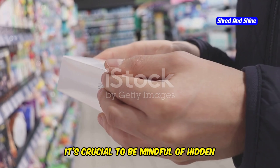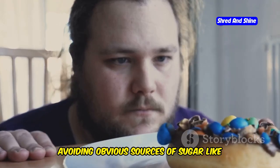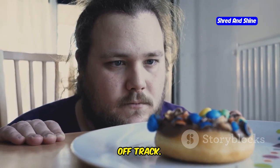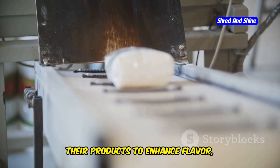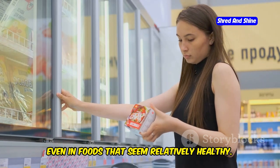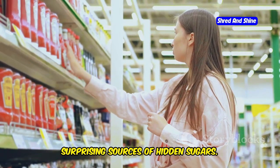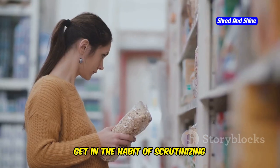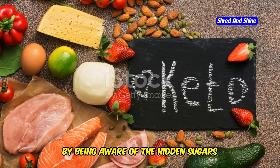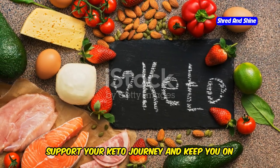As you navigate the world of keto, it's crucial to be mindful of hidden sugars and processed foods that can sabotage your progress. While you might be diligent about avoiding obvious sources of sugar like candy and soda, it's the sneaky sugars lurking in processed foods that can really throw you off track. Food manufacturers often add sugar to enhance flavor, improve texture, and extend shelf life. Sauces, dressings, condiments, and even some yogurt varieties can be surprising sources of hidden sugars. The key is to become an avid label reader — scrutinize nutrition labels and ingredient lists before you buy anything.